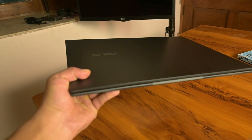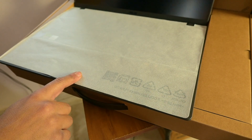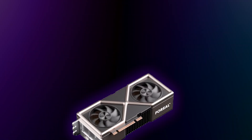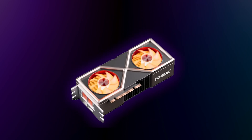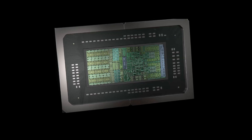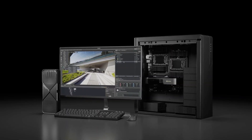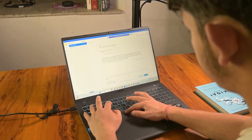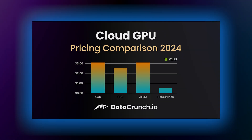With your laptop, the cost feels like zero — you've already bought it. You can open it up anytime, no credit card, no waiting. But your GPU can overheat, throttle, or flat out crash when you push it too far. The cloud feels magical — powerful GPUs in minutes, running way faster than your laptop ever could. But every time the meter's running, five hours of training might feel like a blink until the bill shows up. So which one is actually smarter for you?